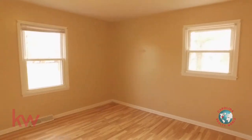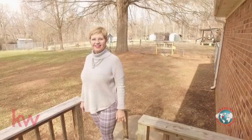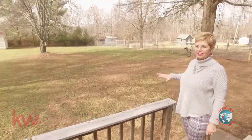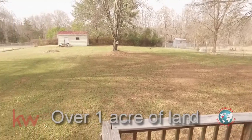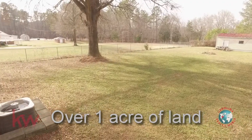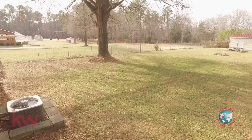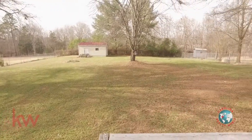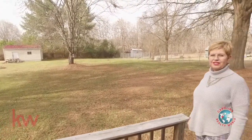Now we're going to go look at the backyard. We're out here in this beautiful backyard — it's a fenced area and the entire lot is about an acre, so you have a lot of space. Look at those big trees in the yard. The heat pump and the roof are just a couple of years old, so you won't have to worry about replacing those anytime soon.